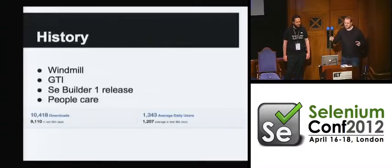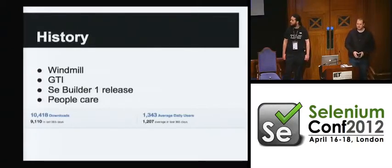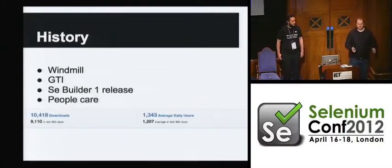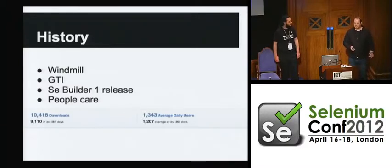Just a quick history on the project. I made a little testing framework back in 2007 called Windmill, which had this concept of an all-JavaScript CSS HTML UI — which I've always believed is how that's supposed to work. That was used to build a product for a company called GoTestIt, which Sauce bought the technology from and we re-open-sourced all of it. We came up with the release of SE Builder 1 — does anybody care? It turns out people care. We've had a lot of downloads and a lot of people contributing, on AMO, direct downloads, and source code pulls.